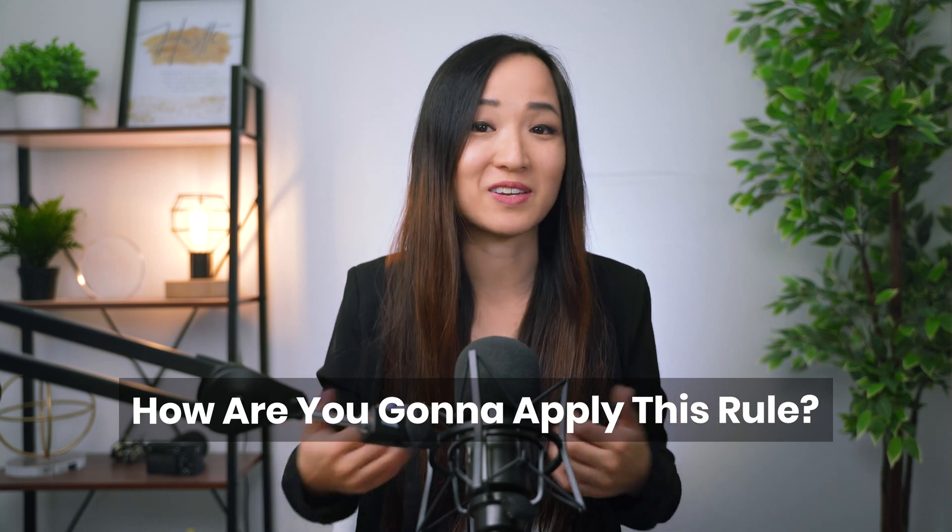If you enjoyed this video, let me know in the comments below how you're going to apply the rule of 72. Subscribe and hit the bell button to be notified of my latest videos, and I'll see you guys in the next one.